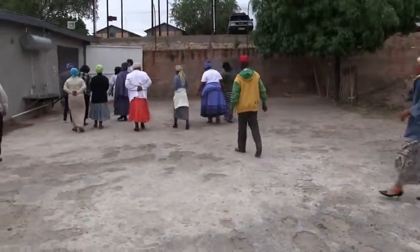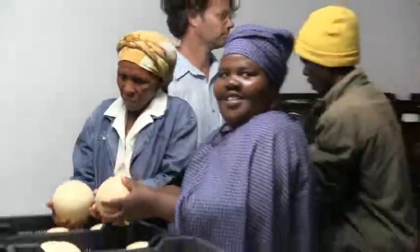A quick visit was given to the hatchery, from where their first chicks came.